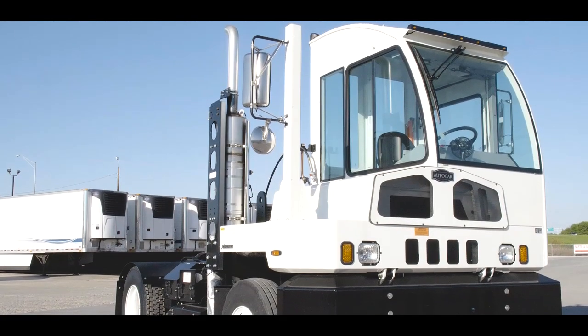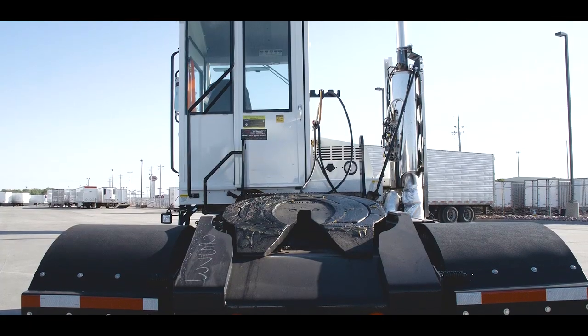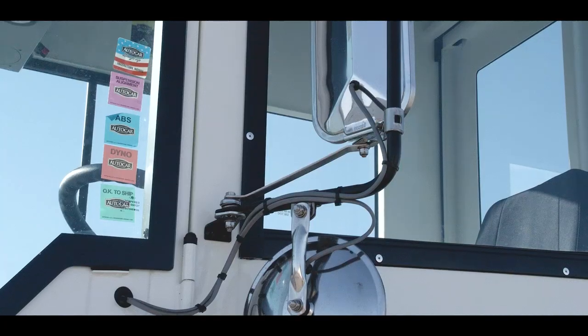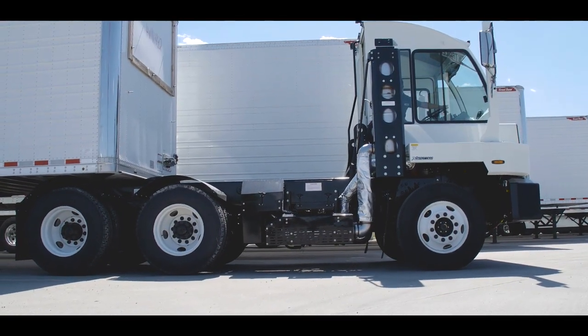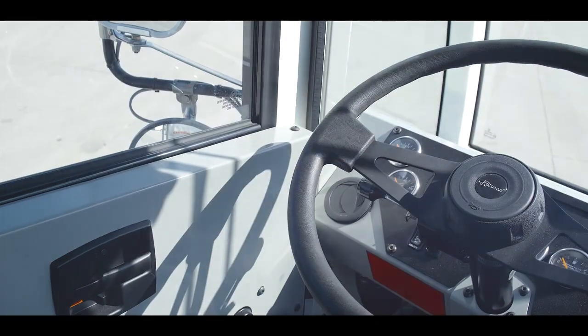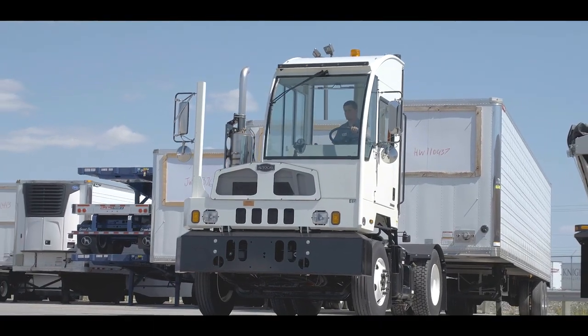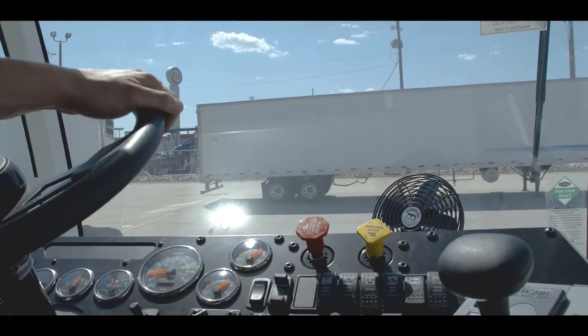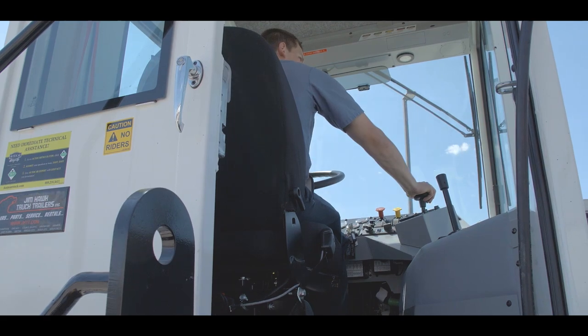Creative and valuable innovations is what AutoCar does best, and they manufacture the best terminal tractors available in terms of safety, productivity, uptime, and value. Don't settle for the cramped, no-frills terminal tractor of the past that wears your operators out and leaves them dreading their next shift.